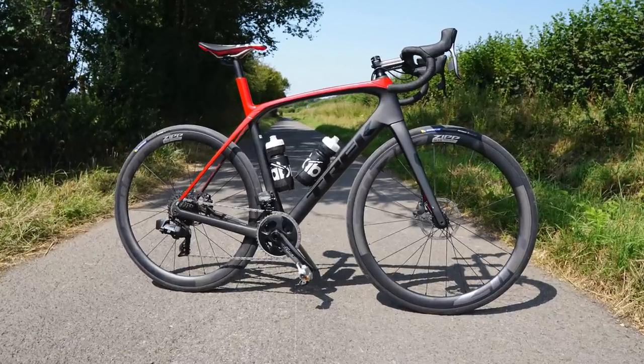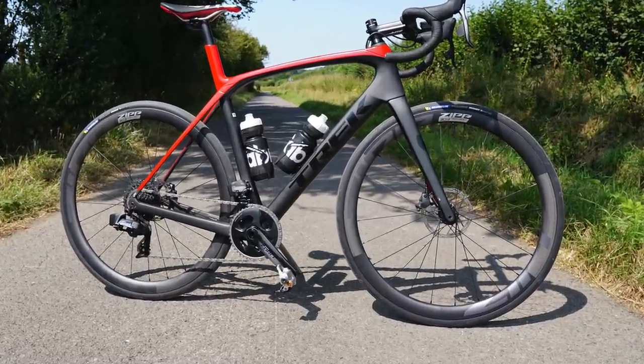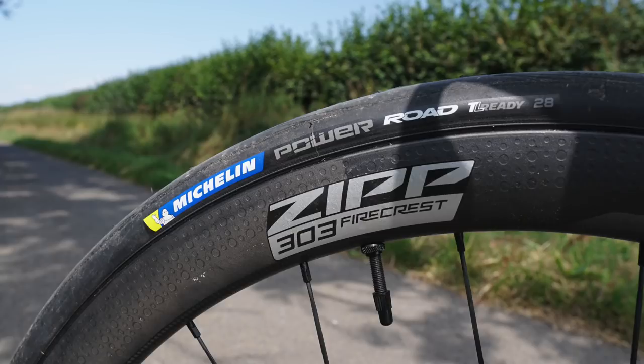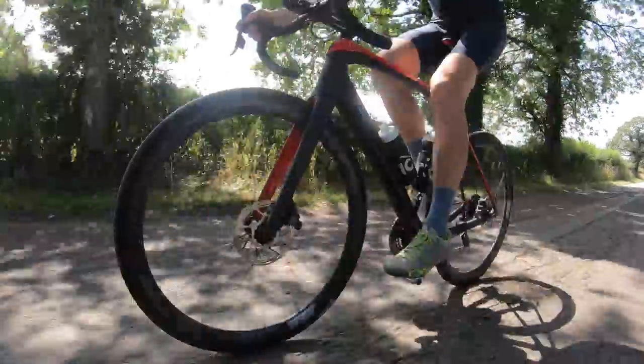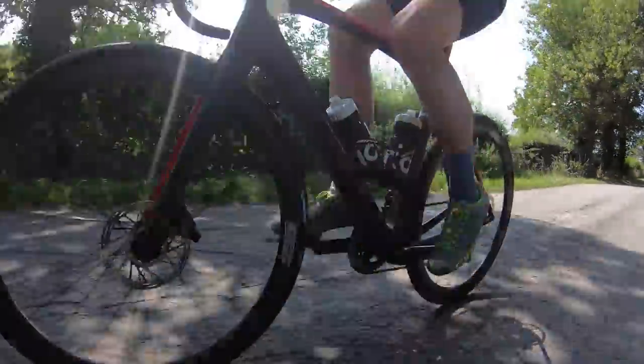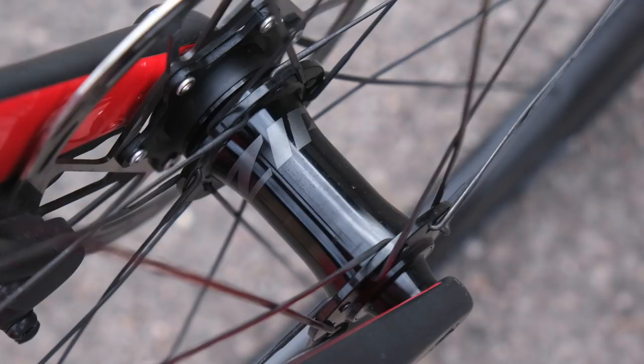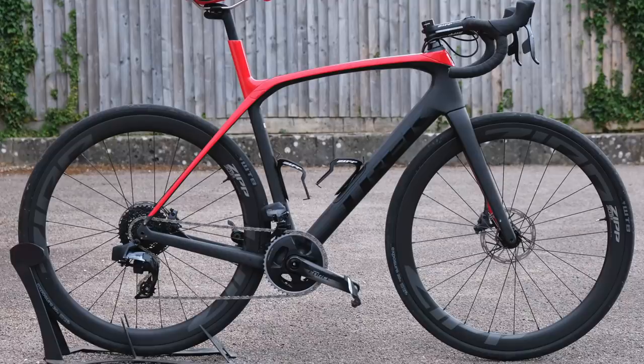I was very impressed by Zipp's brand new line of wheels — the 303S which cost a thousand pounds, the first time the company had made a wheelset at this really competitive price point, and also their brand new 303 Firecrest wheels. For me it's the £1,000 303S wheels that really hit the mark: great performance, really wide profile rim, hookless, tubeless only, designed for low pressures. Just a really reliable solid aero wheelset and a real rival to less well-known brands at its price point, with a lifelong warranty as well.